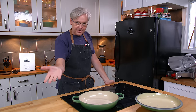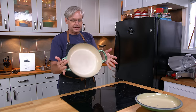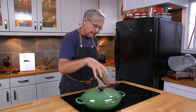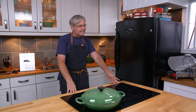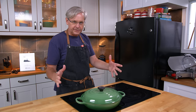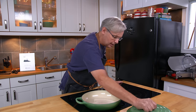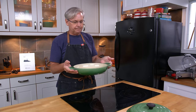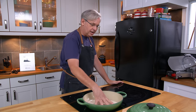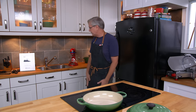Which brings us to the next question — about this pan. This is a Le Creuset braiser. I've had it probably 15 years. It's the 4.7 liter version; there are a couple of different sizes. It is enameled cast iron and incredibly durable — a great pan for frying on the cooktop and for long braises in the oven.